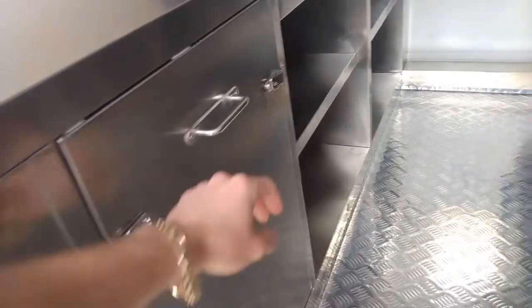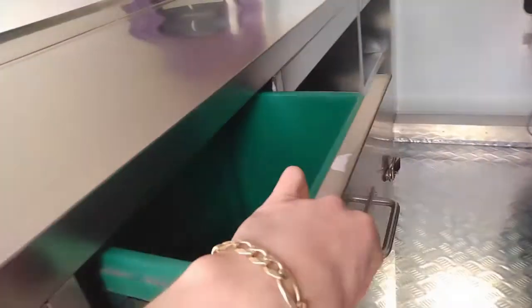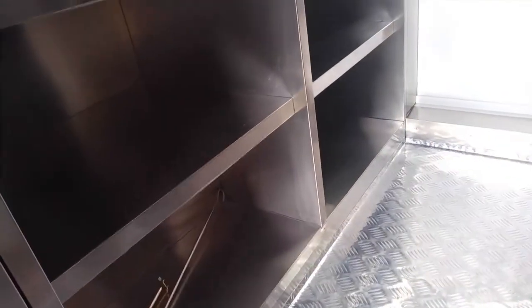You've got a dual trash bin in the front that slides in and out and locks up. There's plenty of undercounter storage space, storage shelving, and counter space.